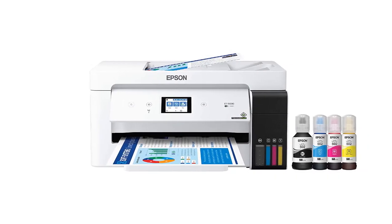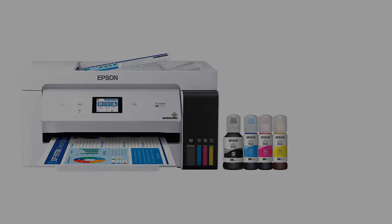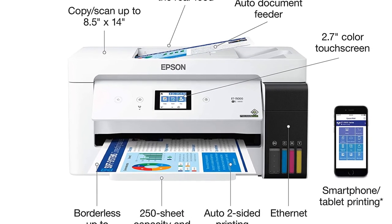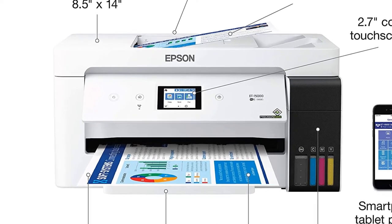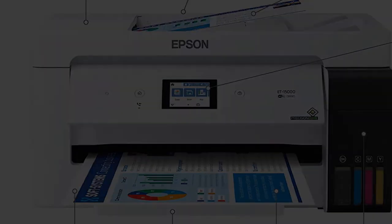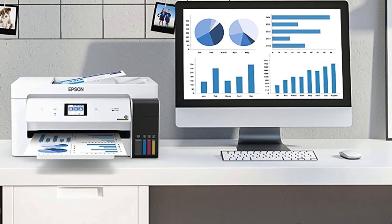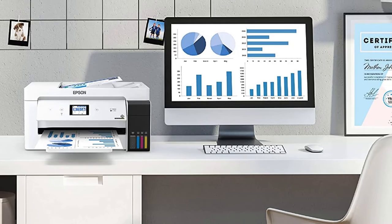Unfortunately, you can't automatically print double-sided tabloid sheets, so you'll have to flip over the pages when prompted. The automatic document feeder doesn't support duplex scanning, and tabloid-sized sheets don't fit. Also, photos have a flat tone, look grainy, and are very slow to print, but the quality is decent enough for casual printing.